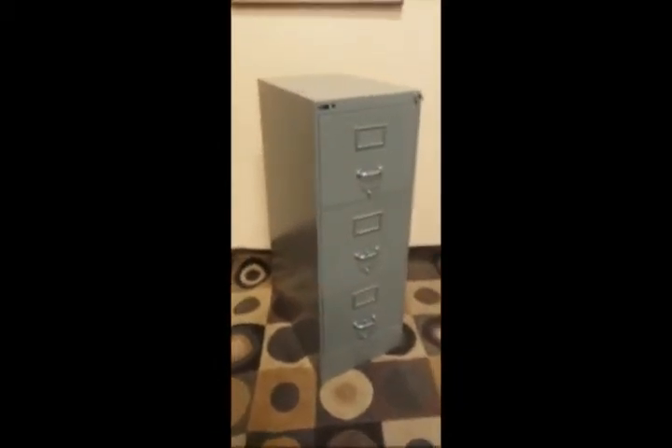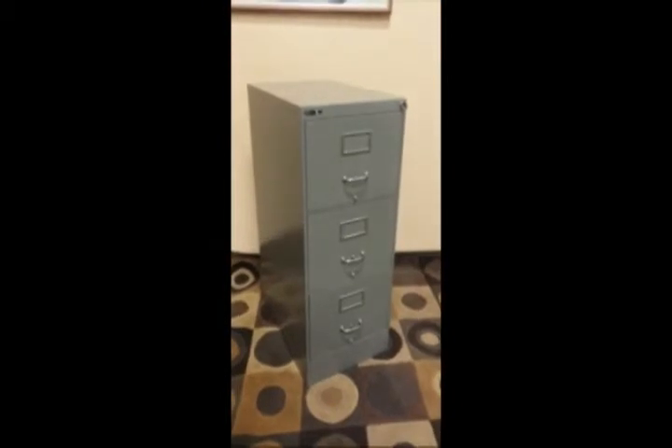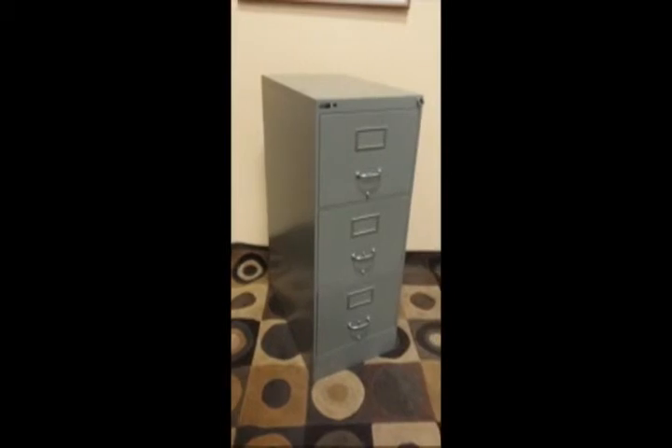They just do not make filing cabinets like this anymore. The fireproof rating — this thing could take like a nuclear detonation. It is so strong. You feel it when you have to move it, but once you've got it in place, you can rest easy knowing your files are safe. And because you have the key, they are secure.